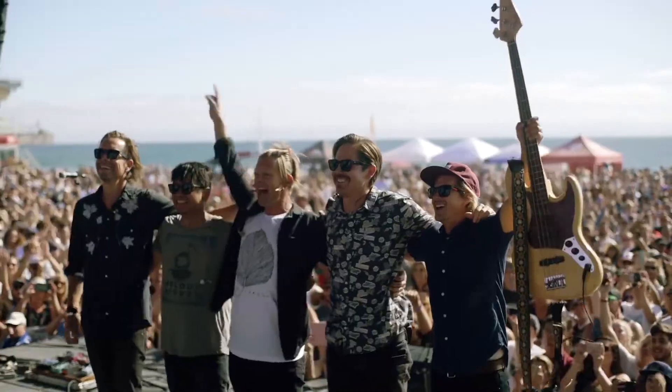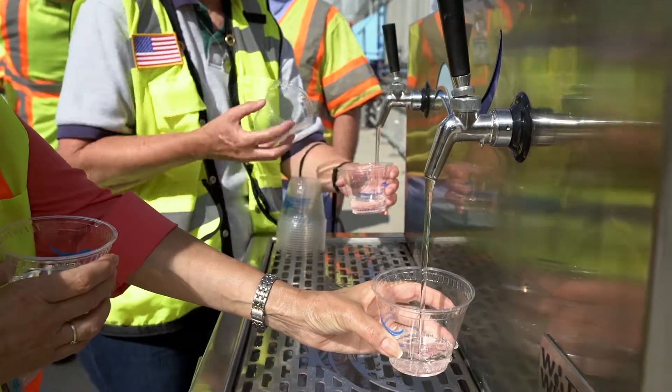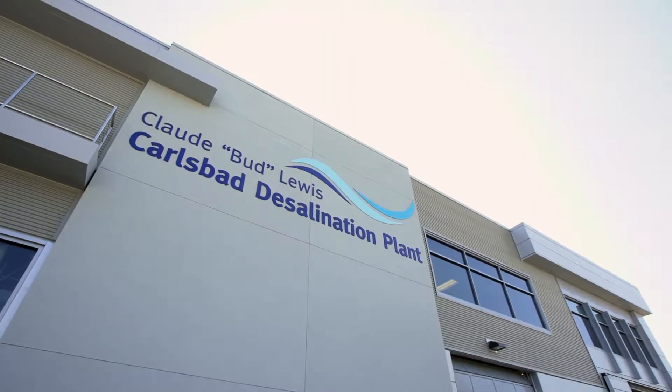Hey, what's happening? My name is John Foreman. I play guitar in a band called Switchfoot, and I've lived in San Diego pretty much my whole life and never thought about how there's enough water for 3.3 million people when we only get about 10 inches of rainfall a year. Fortunately, there's an incredible group of folks who think about this stuff a lot, enough to provide 426 million gallons of water for all of us a day. I'm right here at the Claude Bud-Lewis Desalination Plant in Carlsbad, and I'd love to take you inside and check things out.